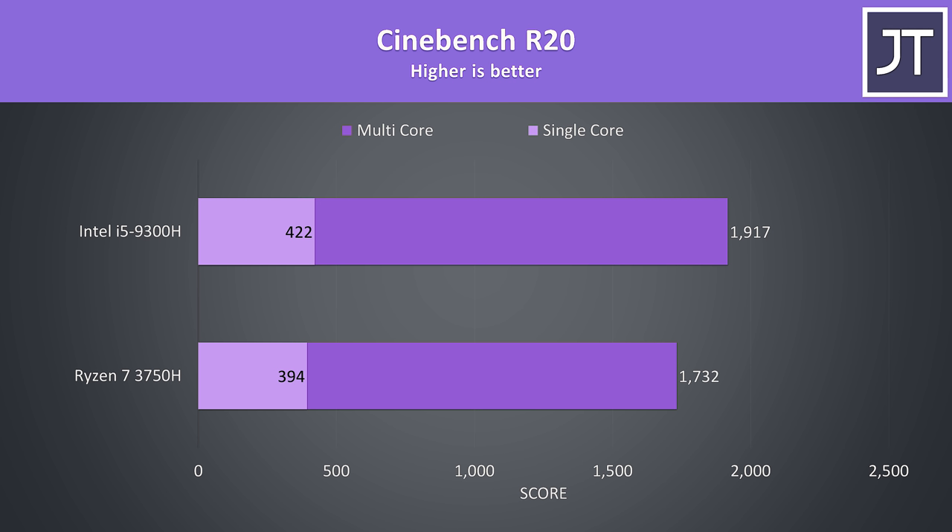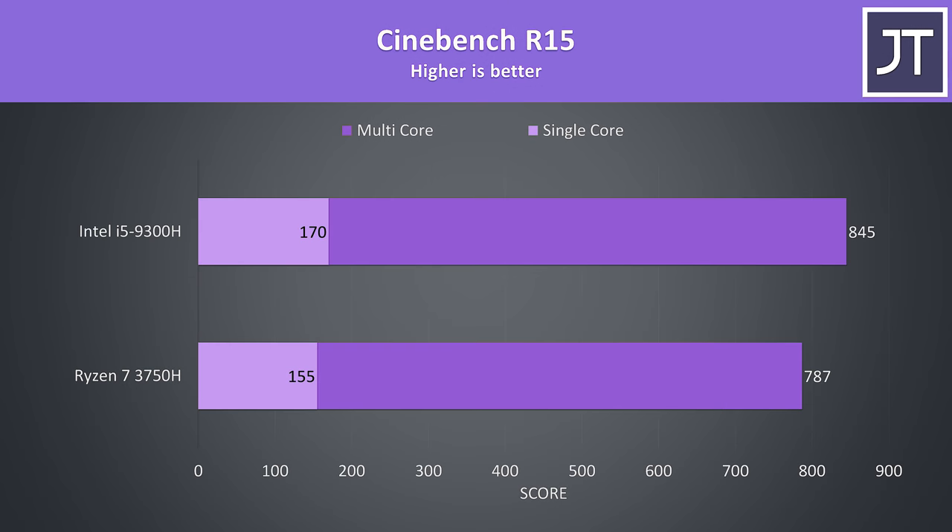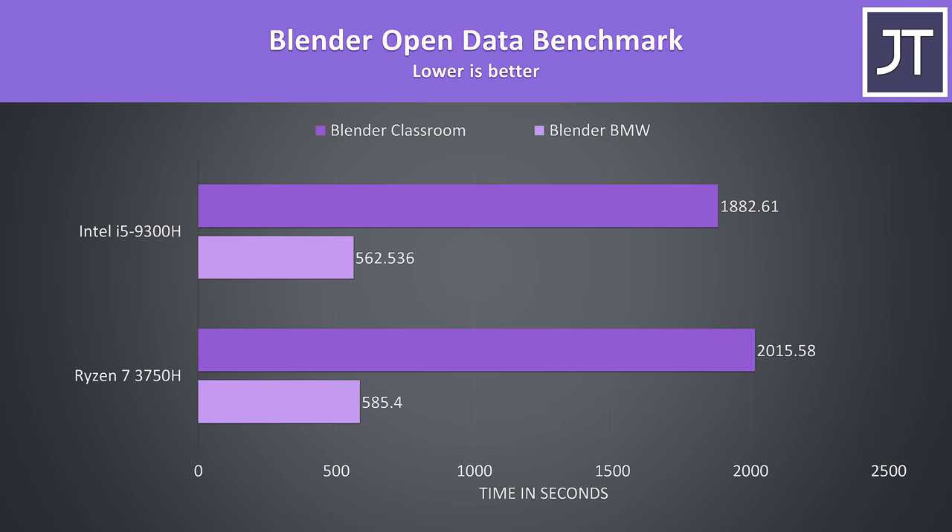Moving into productivity workloads with Cinebench R20 — the Ryzen 7 3750H is at the bottom and the Intel i5-9300H at the top. In CPU-only workloads, the i5 machine would boost up to 60 watts when the GPU was idle. In this test the i5 was 7% faster in single core and just under 11% faster for multi core. In Cinebench R15, the i5 was 10% faster in single core and 7% faster in multi core. In Blender with the BMW and Classroom benchmarks, the BMW benchmark was only 4% quicker on the i5, while the Classroom test was 7% faster.